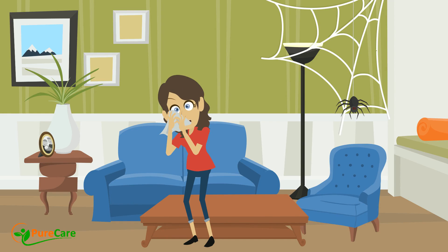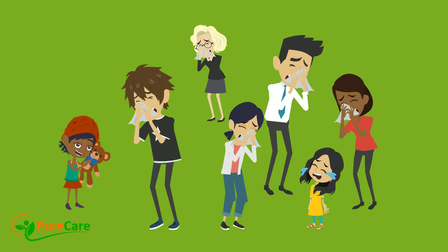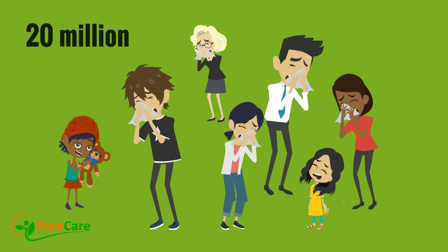For allergy sufferers, cleaning house, especially dusting, is more than just a laborious task. It's a continuous battle. Dealing with dust and dust mites is crucial because for approximately 20 million Americans, they cause severe allergies.